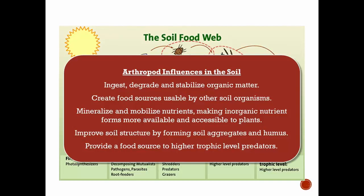Some of the influences of soil arthropods: they break down soil organic matter, create food sources for larger soil organisms, and are responsible for making nutrients more available to plants. They break down nutrients, making them more accessible to plants. They also play a role in forming soil organic matter, improving the physical characteristics of the soil, and provide a food source for higher-level predators.